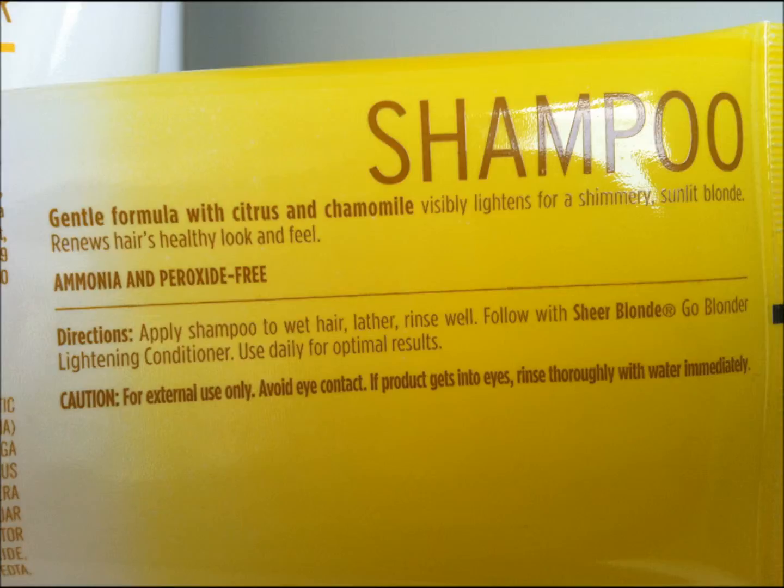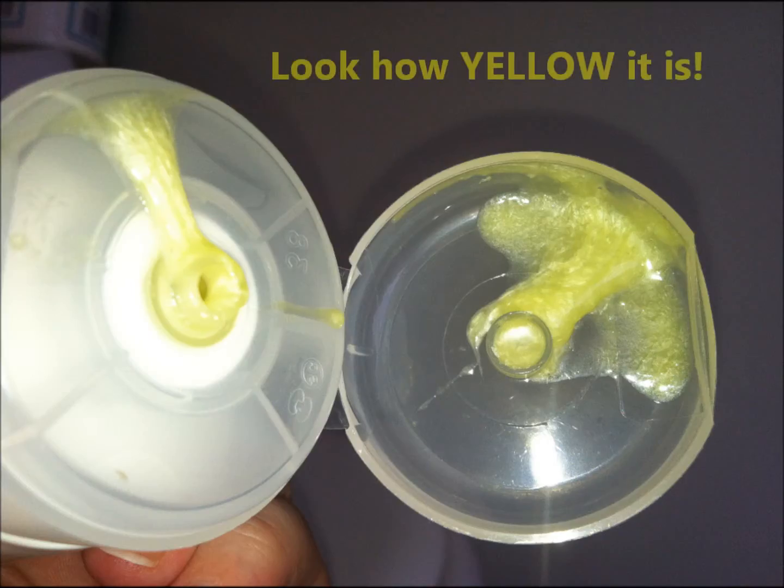It's not like the purple shampoos that take the brassiness out of your hair, and I didn't find that it really lightened my hair, but it's an amazing shampoo and conditioner set, so I would definitely go ahead and try it.